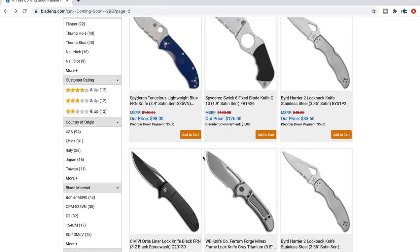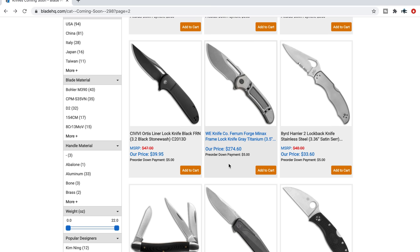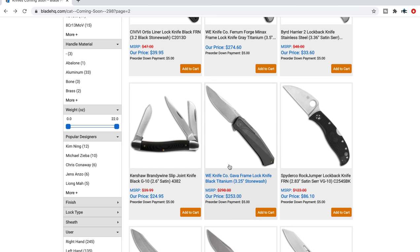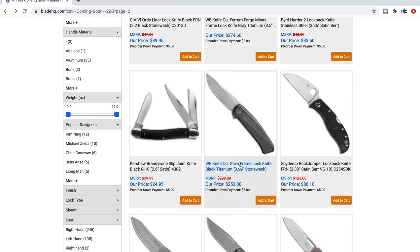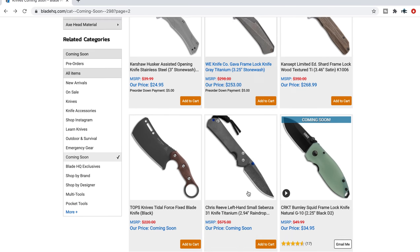There's a serrated Tenacious, and an all-black one for the same price — usually they charge five more bucks for a full black, but not here, so that's cool. The Gava — I actually have this knife right now and I'm very impressed with it. Awesome knife for $253, titanium, M390, et cetera.